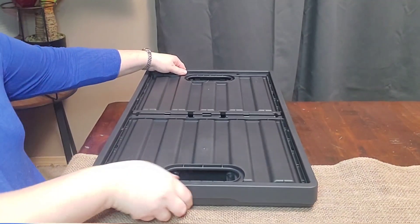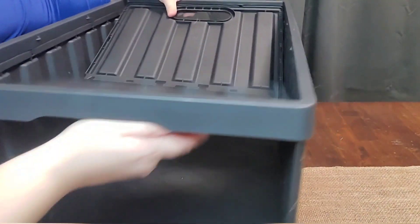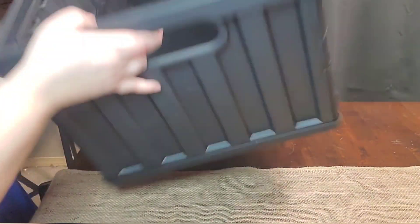And not only is it amazing because it turns into a tote — look at this. It's so easy to open. You just simply push this up and then turn it over, and these sides lock into place. It is that easy.